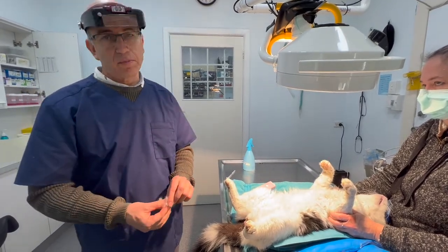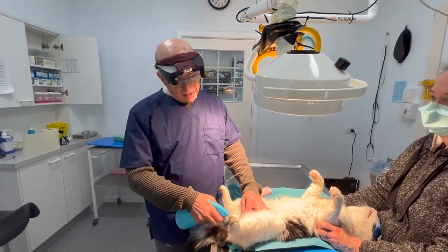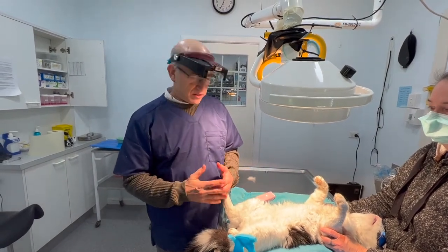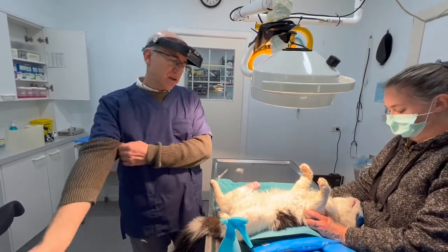A small percentage of owners choose not to castrate. Is there an ideal age to do it? We generally try and weigh up growth versus castration, but we generally try and do it by six months of age. It's just because the risks of problems related to fighting and other things are so high.